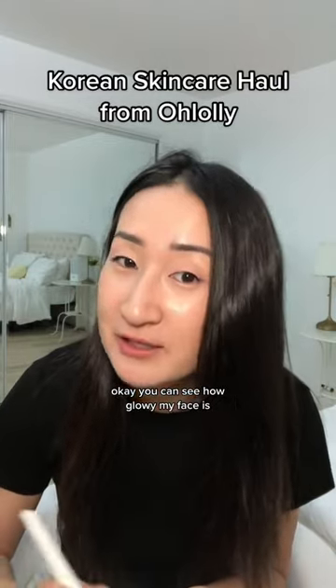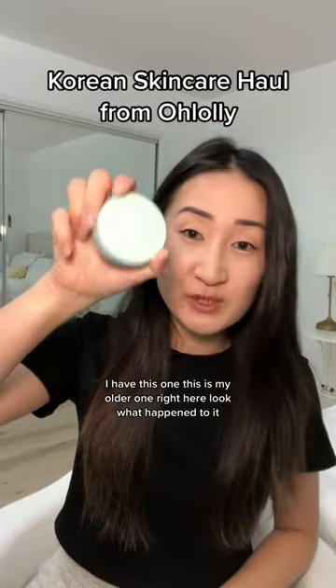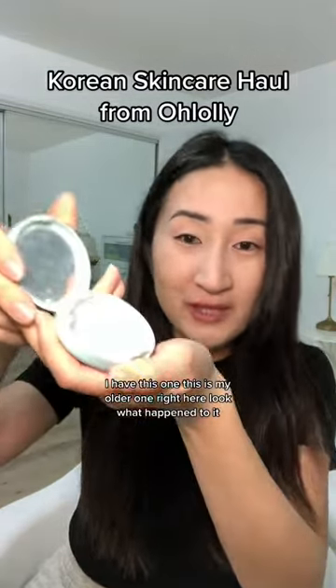You can see how glowy my face is. Makeup looks good as new. I don't know how many times I've repurchased this product. This is my older one right here — look what happened to it.